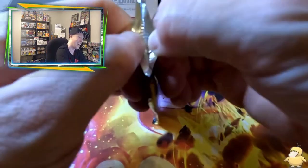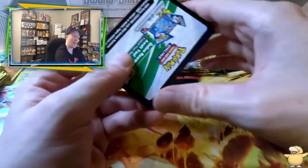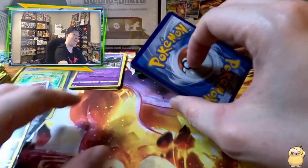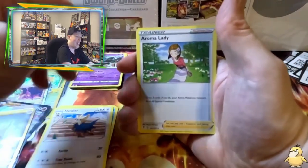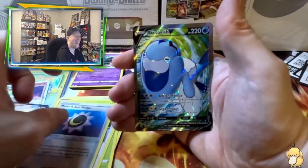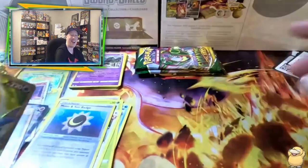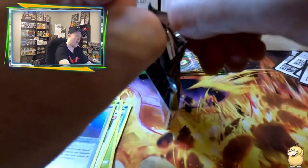That gold energy definitely beat out the V-Max. Beautiful! Another hitter pack — let's go! Called fire energy: Tentacruel, Heracross, Aroma Lady, Pumpkaboo, Bagon, Lotad, Sun and Moon Badge into a Full Art Arcanine! Oh my goodness, these packs have been fire! The full art I believe I already have, so that'll go into the trade binder or giveaway fodder.